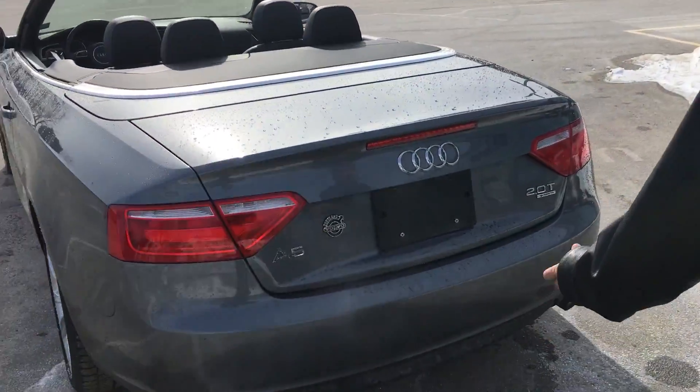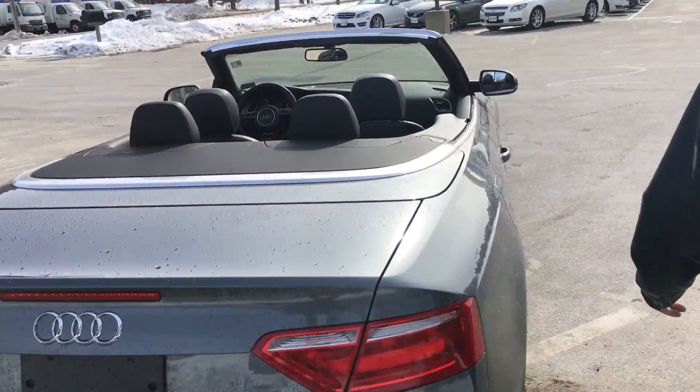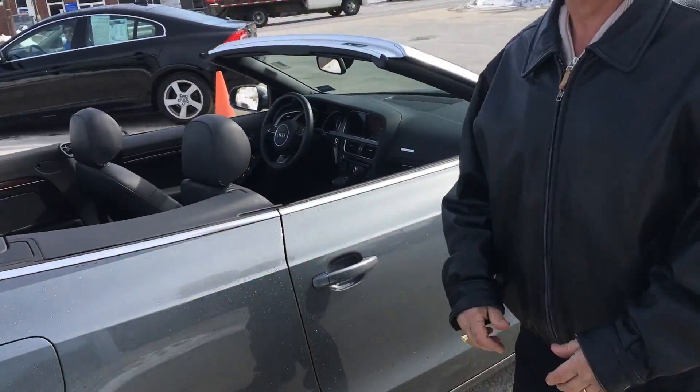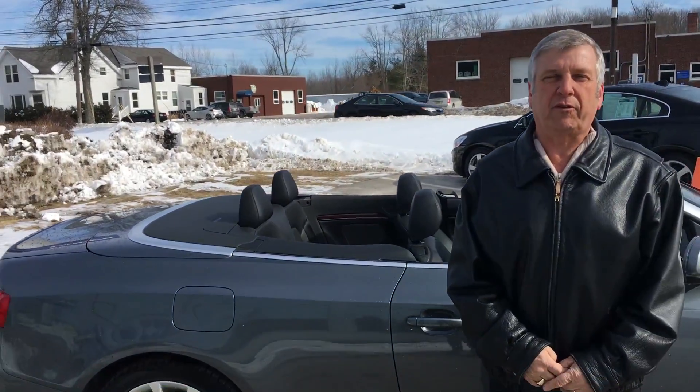Nice back Audi emblems, quattro all-wheel drive, A5. Beautiful. If you'd like to schedule a test drive on this beautiful A5,